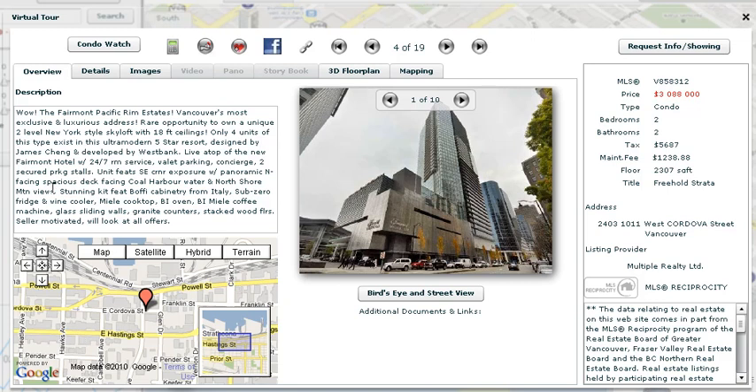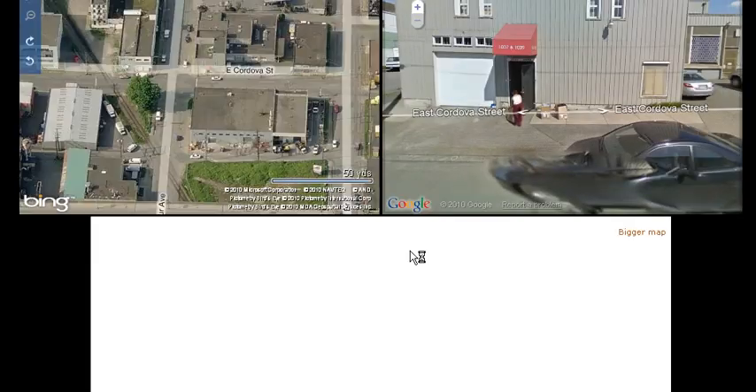I thought this was pretty funny, I just had to share it. So I'm on this website and I click on — this is like an ad for the Fairmont Pacific Rim, big fancy thing — and I click street view and what do I get?